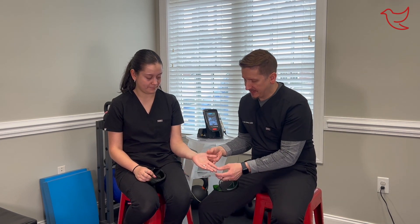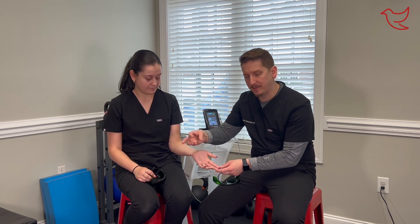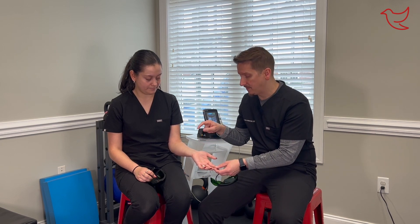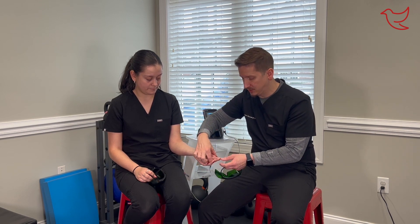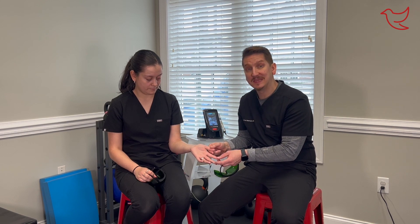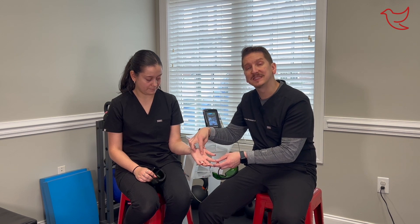Hey guys, Dr. Andy here. Today I want to show you laser therapy for carpal tunnel syndrome. Carpal tunnel is going to affect these three fingers right here. If you're dealing with any numbness or tingling in your pinky or ring finger, you can rest assured it is not carpal tunnel. Carpal tunnel actually comes from compression of the median nerve right here, and that nerve goes into these three fingers — so if you have numbness, tingling, or weakness in the thumb, pointer, or middle finger, yes, that can be carpal tunnel syndrome.